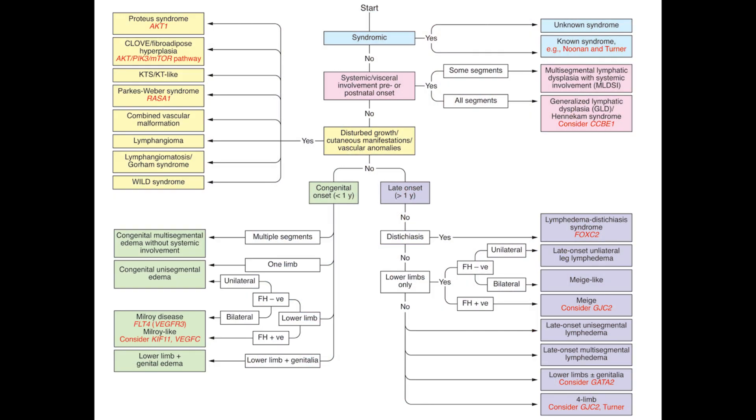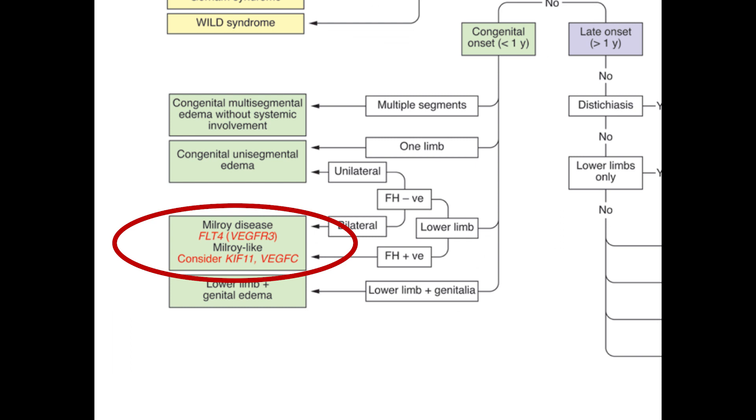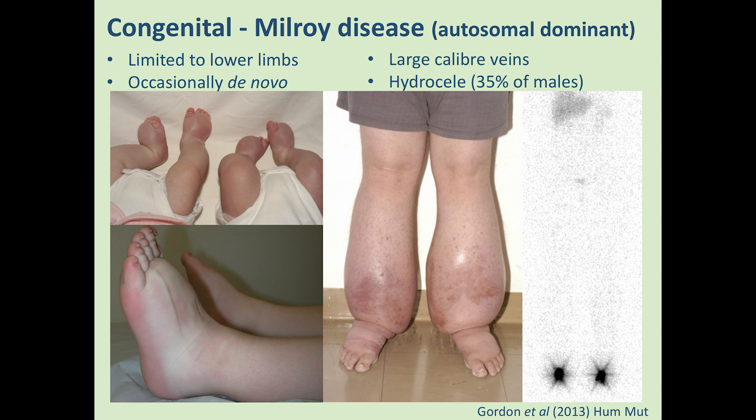Moving on to the green section, which is congenital — defined as onset less than one year. Often in these patients we already see the problem on ultrasound scan. This is the group where we find Milroy disease — patients with the VEGFR3 mutation — which is the most common form of congenital primary lymphedema. On the lymph scan it shows a completely different picture to the FOXC2 patients: after two hours after injection in the web space between the toes, there is nothing happening and no uptake into the groin area whatsoever. The mechanism here is very different from what we see in FOXC2 patients.